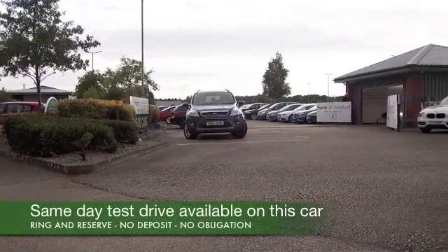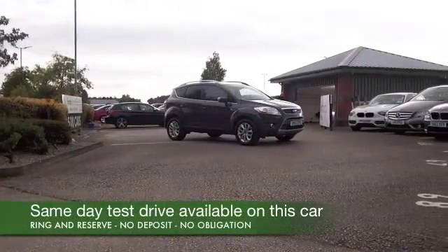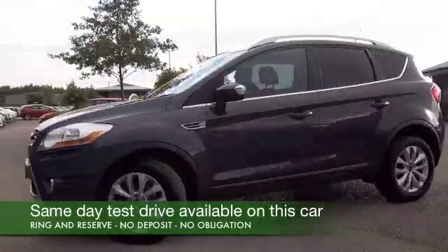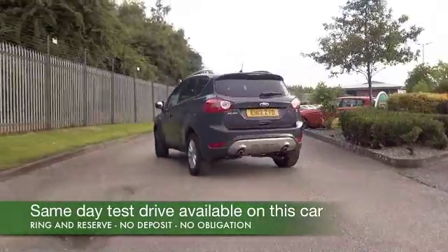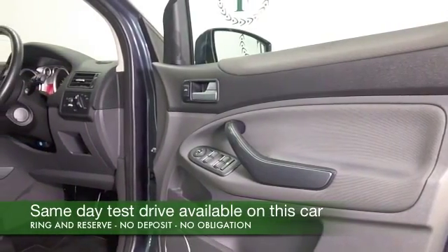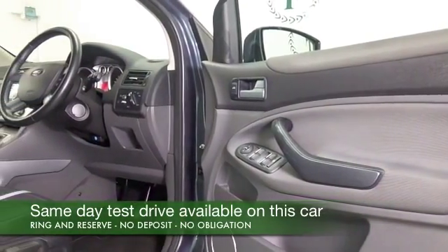Here we have a Ford Cougar, looking great — a car that's not going to disappoint. A strong performer with its 2.0-litre diesel engine, about 44 mpg combined, maybe 50 or thereabouts on that longer run.